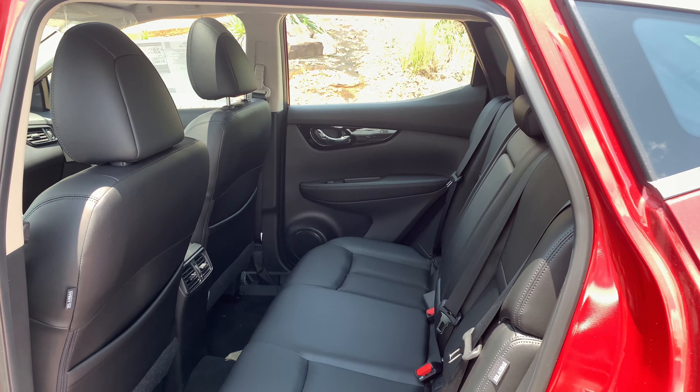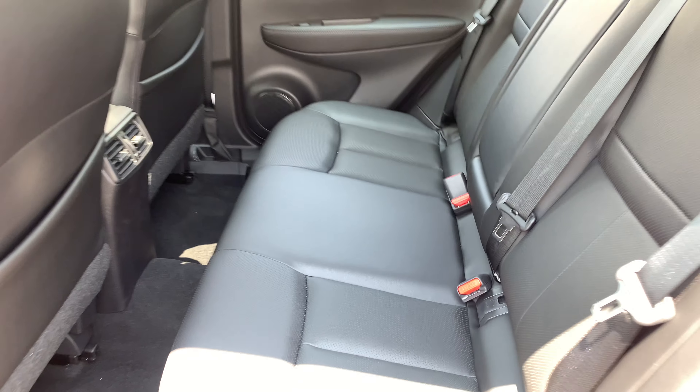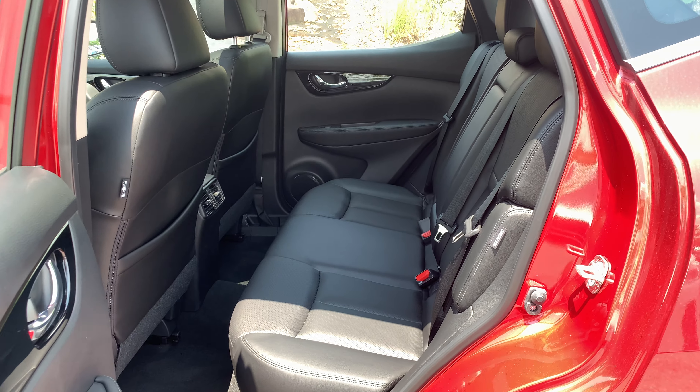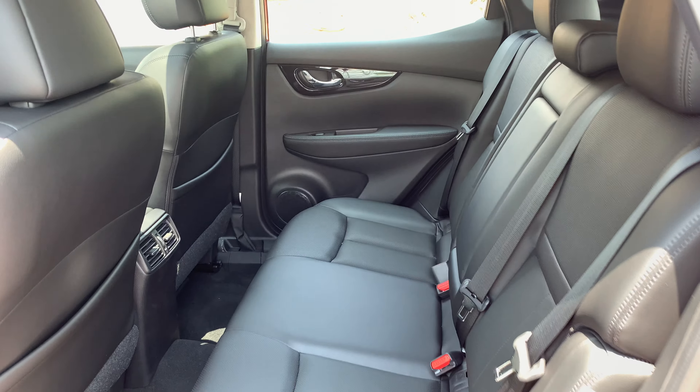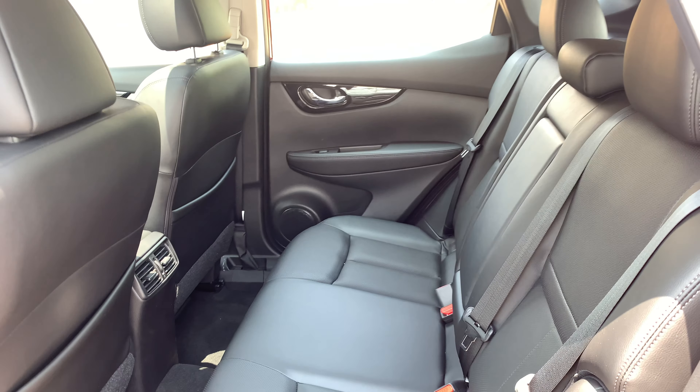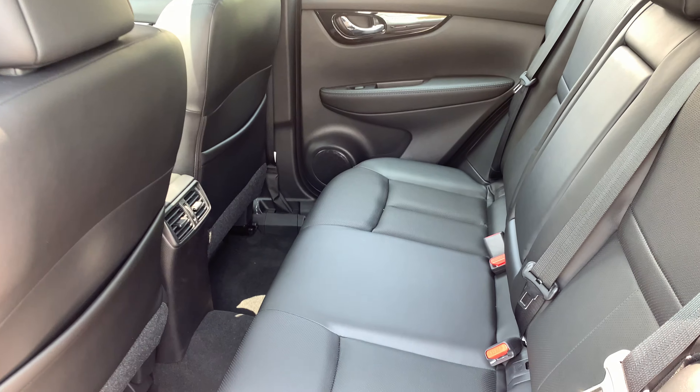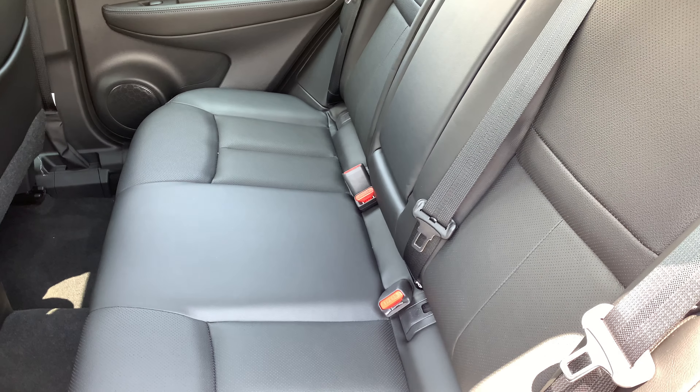One of my favorite things about this vehicle is most definitely going to be your backseat. The way these are set up is stadium-style seating, meaning they are set slightly higher than your front seats, meaning anybody that sits back here will still be able to see out the front windshield, meaning they won't have nearly as much nausea or road sickness driving in the backseat compared to vehicles without stadium seating.